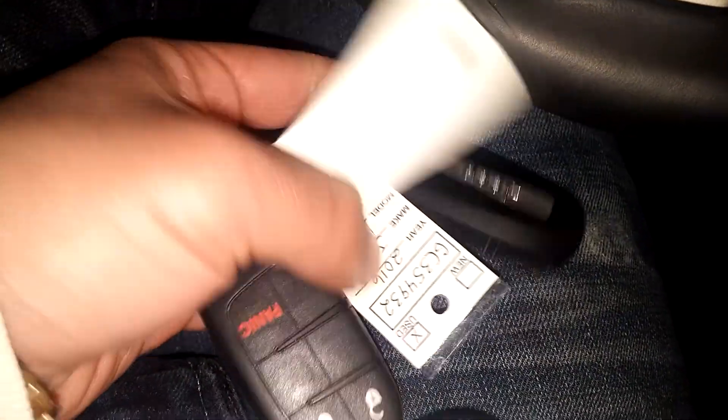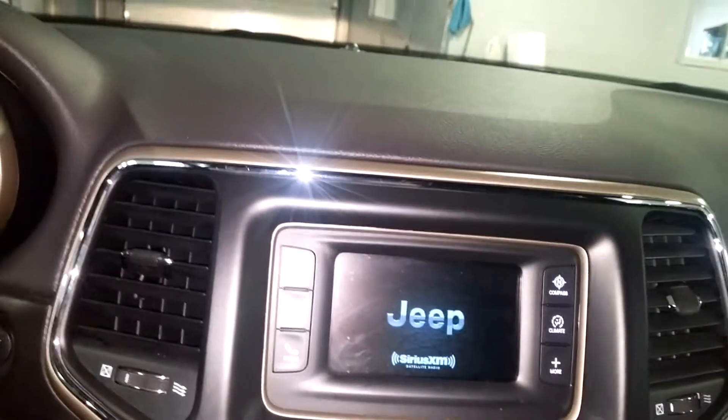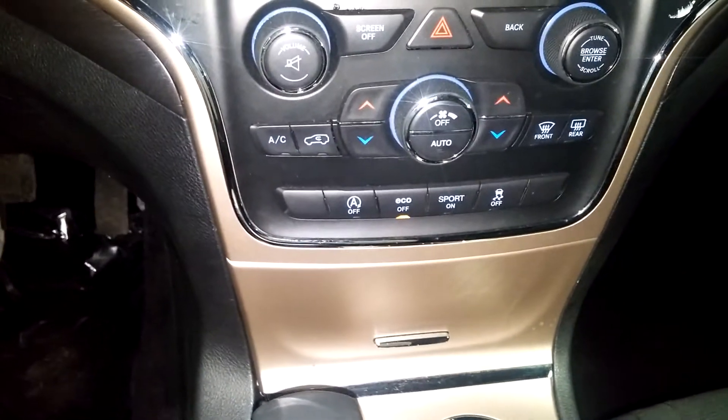Does come with two key fob combos and owner's manual, still wrapped up in its package. It is a push start system. Got your AM, FM, CD, Play, Onyx, and all that good stuff. Got your AC controls right down below.